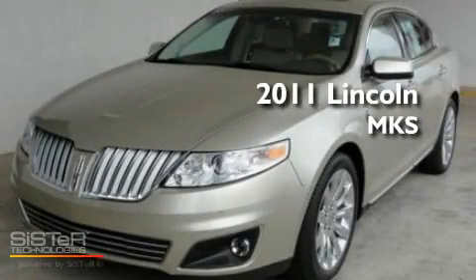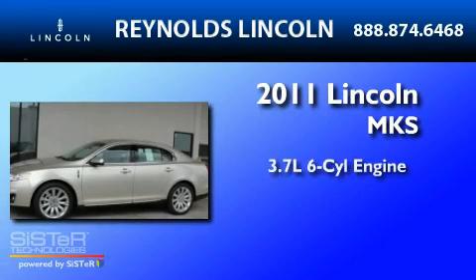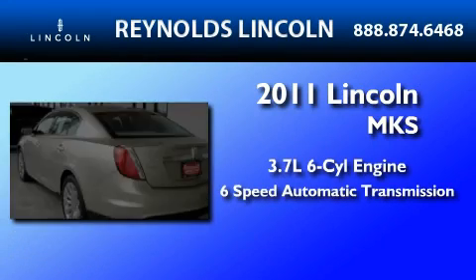This is a brand-new 2011 Lincoln MKS. It features a 3.7-liter six-cylinder engine and a six-speed automatic transmission.